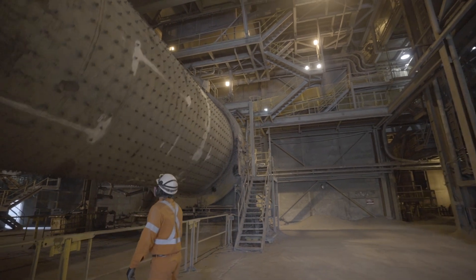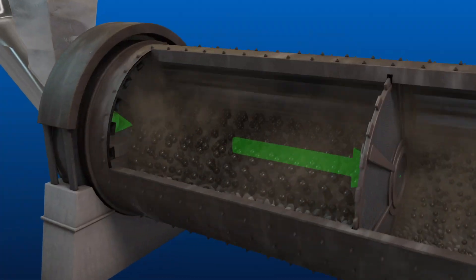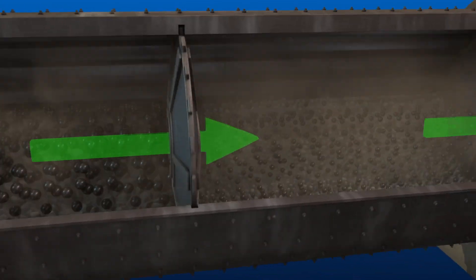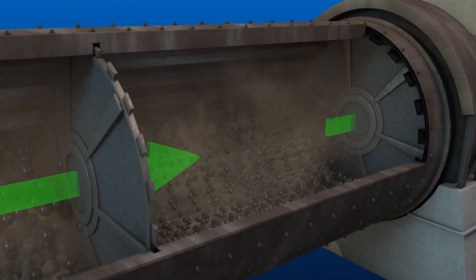The clinker is then ground and mixed with final additive agents such as gypsum, limestone, slag, fly ash, and pozzolans to produce cement powder that will go on to help build roads, buildings, and communities.